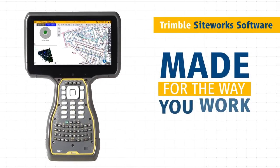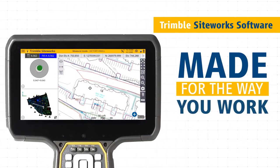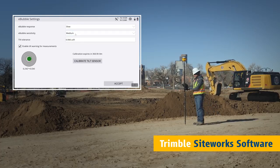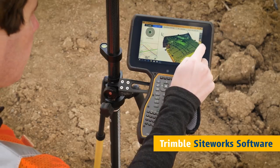SiteWorks is made for the way you work. Personalize the interface to match your workflow and configure views to suit your needs. Quickly and easily level the rover using the e-bubble. Visualize data in 3D as it's collected to minimize errors and rework.